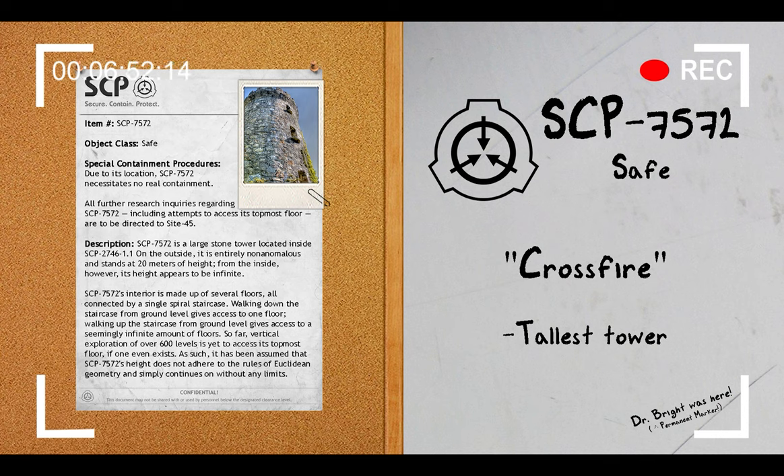Floor 17 all the way up to Floor 627: All floors higher than Floor 17 have been found to be identical, entirely empty rooms. Their structure is less stable than that of the levels that came before them, as if they were frantically assembled in an attempt to increase the height of SCP-7572. The only thing of note in all of them is a red arrow pointing up, identical to the one found on Floor 16.